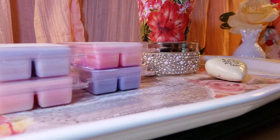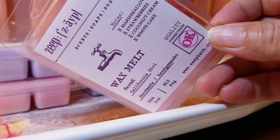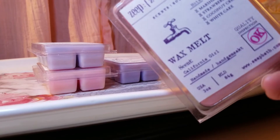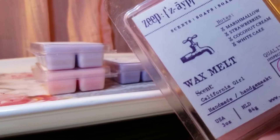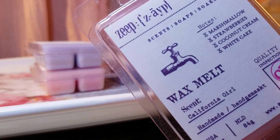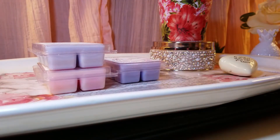The next one is California Girl, which is like my favorite — I know I talk about this all the time. The notes are marshmallow, strawberries, coconut cream, and white cake. This one is my favorite from Zeep Bath, hands down. The Lavender Soda was amazing, but California Girl is just incredible. It's a bakery scent but not too rich — very light and fluffy because of the marshmallows. Sweet but not overly sweet, with strawberry, marshmallow, and fluffy white cake. I love it.